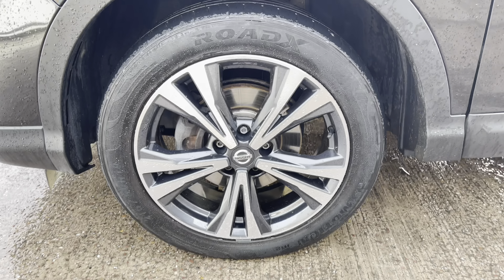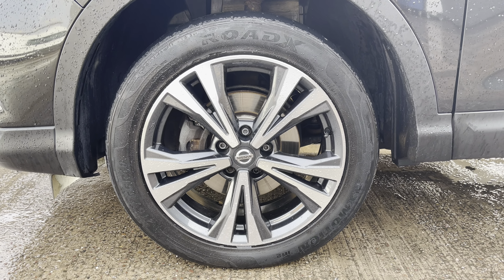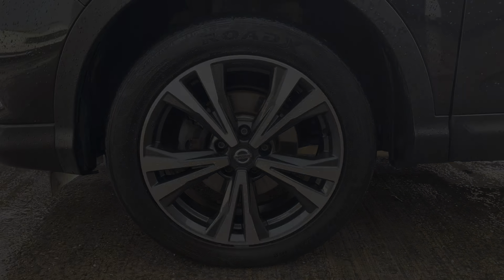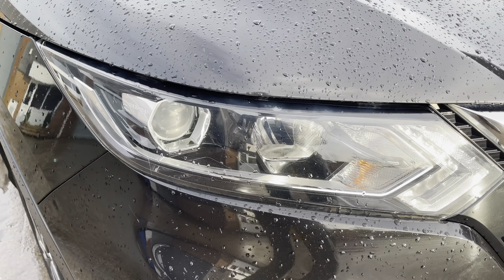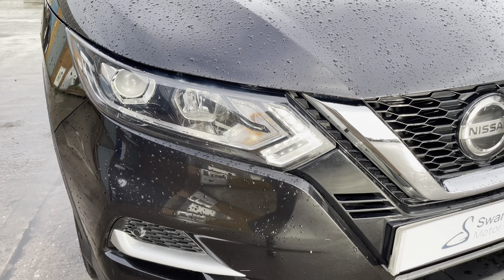This particular model sits on these gorgeous bi-colour 18-inch alloy wheels, which really do complement the colour of the vehicle's paintwork. At the front of the vehicle, we do have the sleek looking auto halogen headlamps on display, which also feature the high beam assist feature.